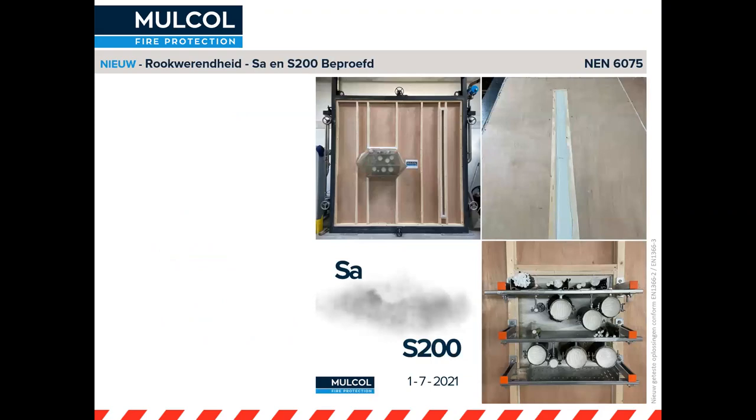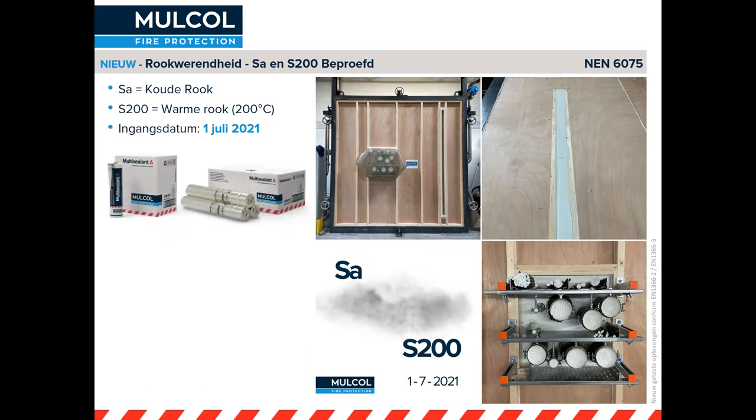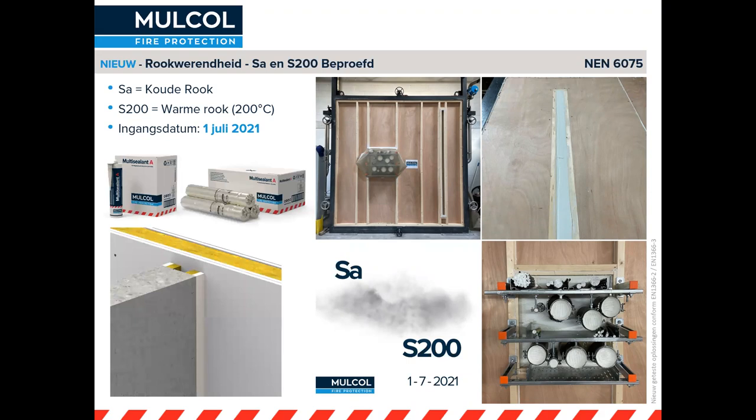Dan de NEN 6075: rookwerendheid. Al onze producten en systemen zijn getest voor koude rook (SA) en voor warme rook (S200). Of je nu te maken hebt met steenwolschotten, twee-componentenschuim of de kitten die we hebben: die zijn allemaal getest voor die rookwerendheid. Die norm is per 1 juli vervroegd ingegaan. Denk daarbij aan naden en voegen: die kun je prima doen met een Multisilent A-kit, waarbij je flexibel blijft maar wel rookdicht en vlamdicht bent. Weet in ieder geval dat die testen zijn gedaan en dat wij die onderbouwing hebben.